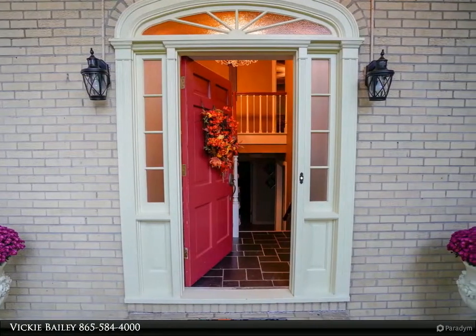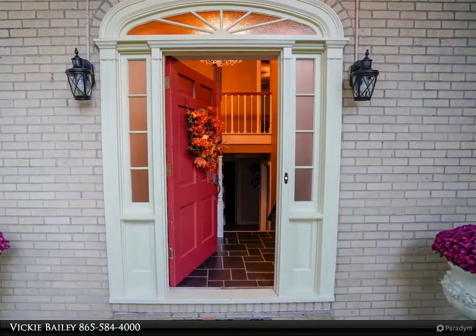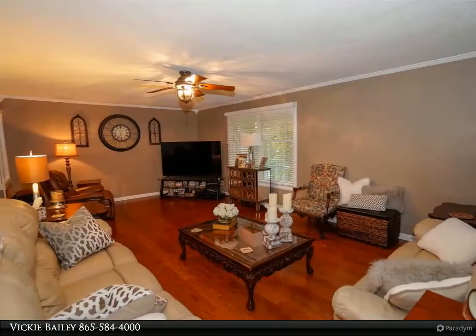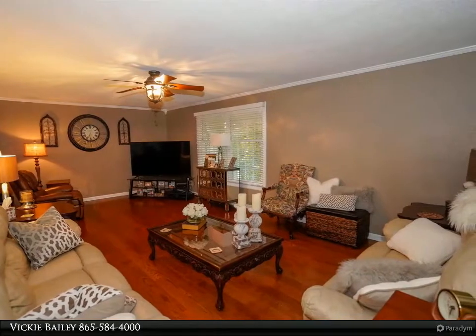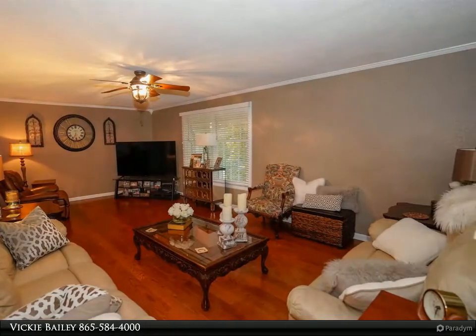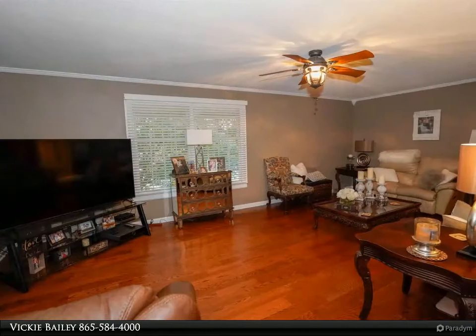This one-owner house sits on a large, mature, private lot ready to be enjoyed all year round. With many upgrades including a custom kitchen and multiple fireplaces, this house has it all. Large rooms and plenty of storage are just a few reasons you'll feel at home in no time.